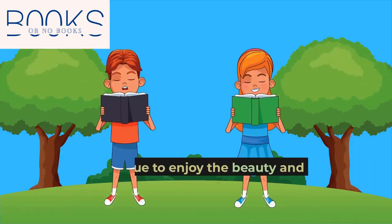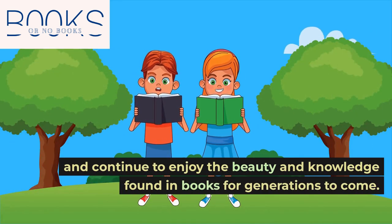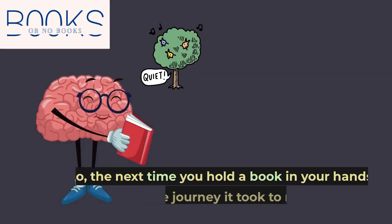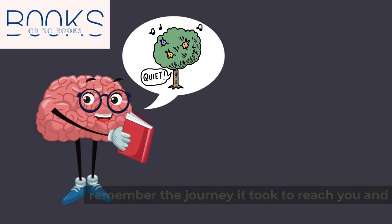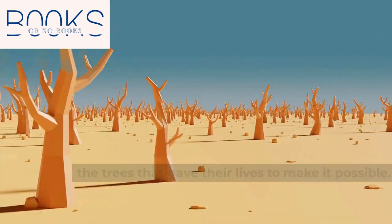By using eco-friendly alternatives, we can reduce our carbon footprint. By making smart choices, we can protect our planet and continue to enjoy the beauty and knowledge found in books for generations to come. So the next time you hold a book in your hands, remember the journey it took to reach you and the trees that gave their lives to make it possible.